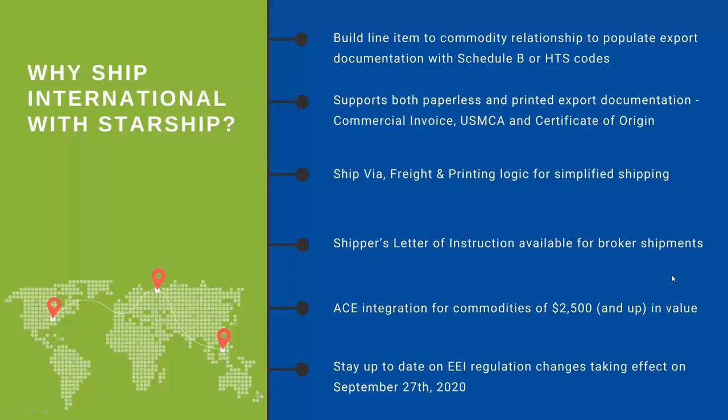You can provide the shipper's letter of instruction — essentially a manifest of everything you're preparing — to your broker, and they can arrange transportation and set up any additional forms needed to clear customs. We offer ACE integration with the government's website for any commodities over $2,500 in value. We can trigger that at the item level so you can set that as a preference. If you need to return an ITN number and file with the government, we have hooks built into the website to do that automatically, and we always stay up to date on the latest changes for supporting EEI filing.